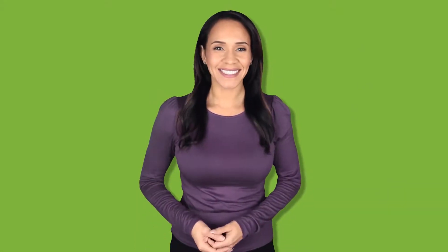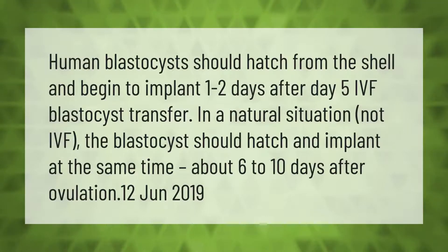Human blastocysts should hatch from the shell and begin to implant one to two days after day five of IVF blastocyst transfer. In a natural situation, not IVF, the blastocyst should hatch and implant at the same time — about six to ten days after ovulation.